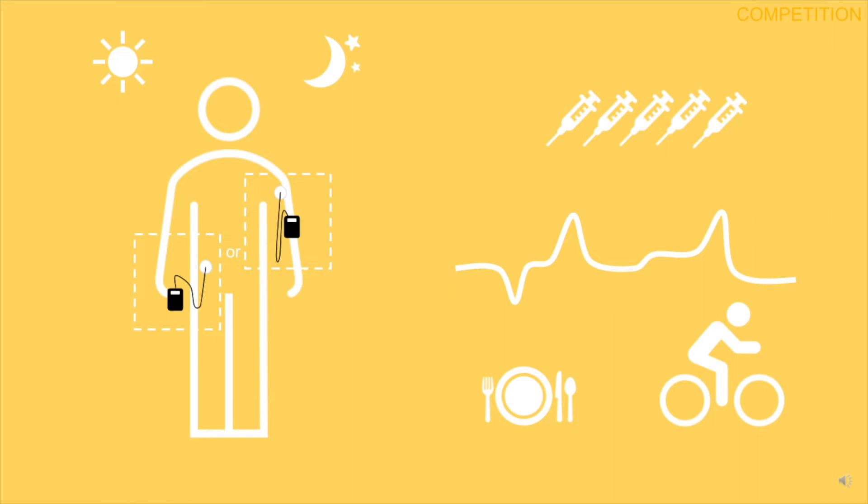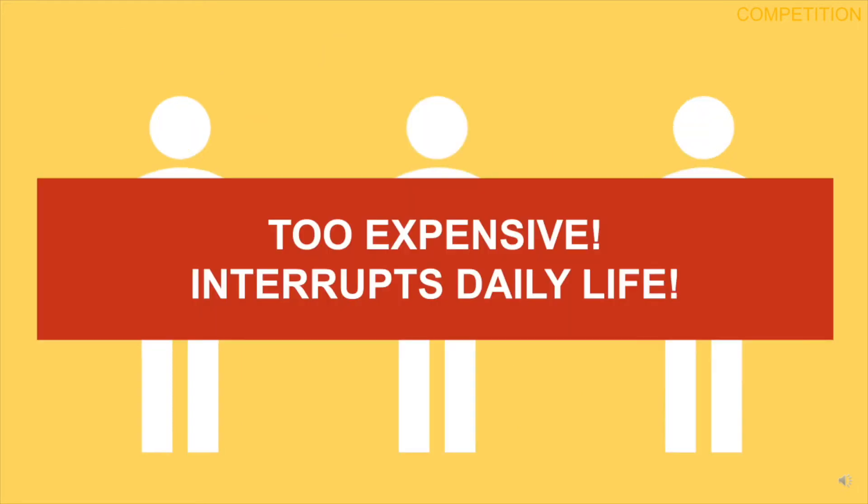Installation of an artificial pancreas is also an option that's being explored, but it can't shake common risks associated with surgery. These three options can cost hundreds of thousands of dollars and are not guaranteed to last despite the steep price.